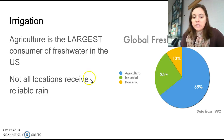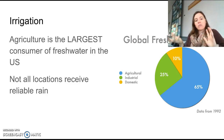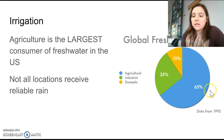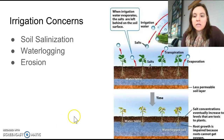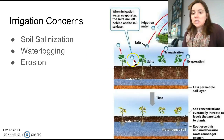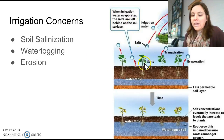In places where we don't have reliable or sufficient rainfall, we can use irrigation — essentially making your own rain. Agriculture is the largest consumer of fresh water in the United States.